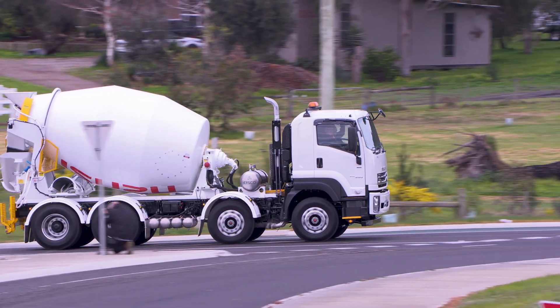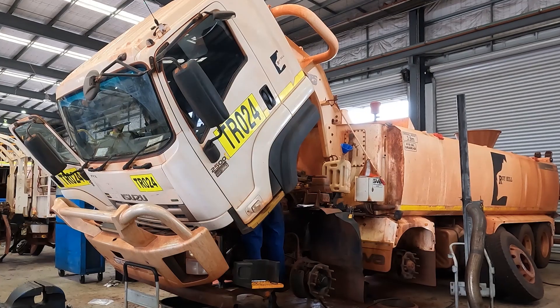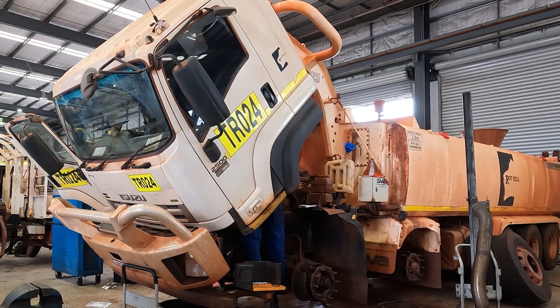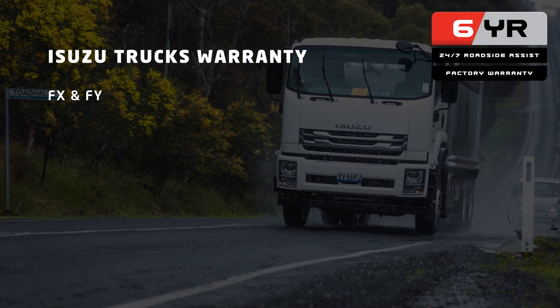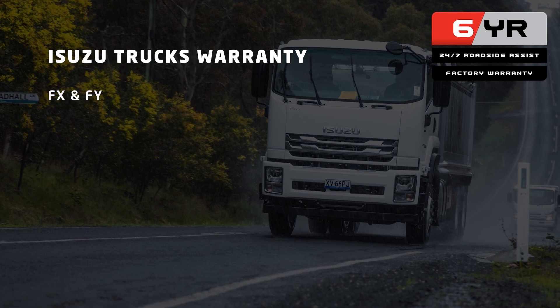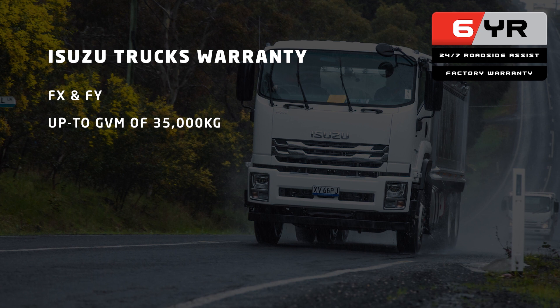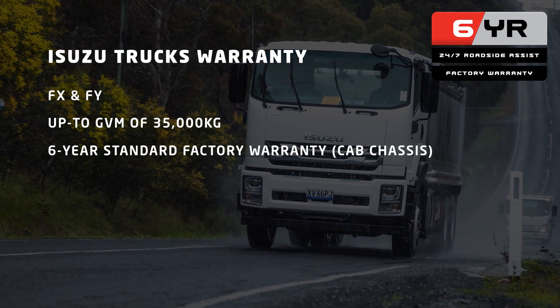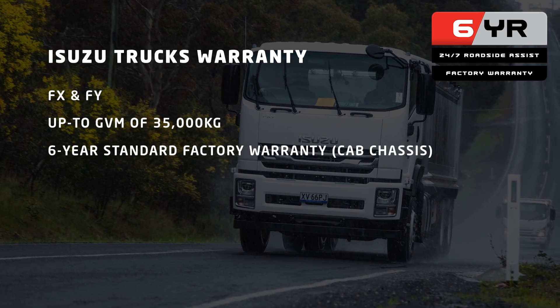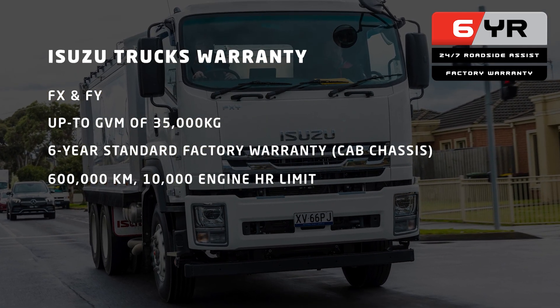Those involved in heavier applications such as construction, mining or earthmoving will also enjoy the benefits of Isuzu's warranty package, applying to Isuzu's FX and FY range which takes in operators up to a GVM of 35,000 kilograms. All models in this category now come with six years standard factory warranty on cab chassis or 600,000 kilometres with a generous 10,000 engine hour limit.